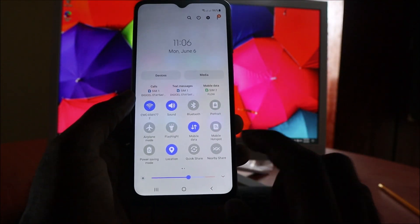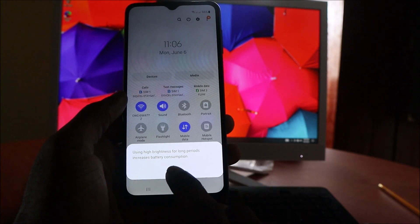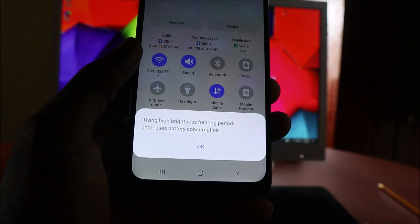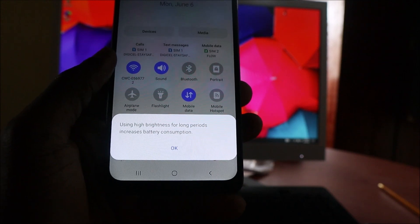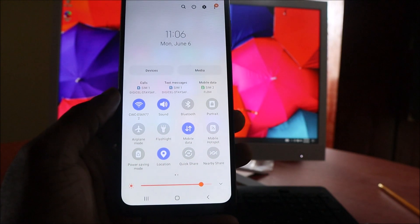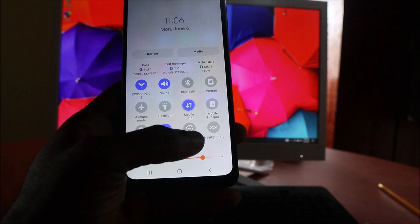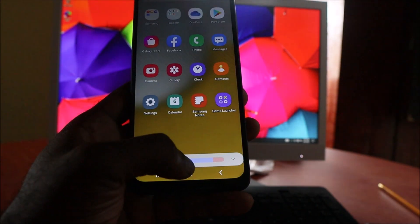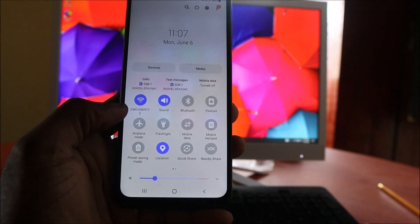If your brightness is way up, especially in the red as it says here, it says that using high brightness for long periods increases battery consumption. You want to ensure that your battery is preserved by taking down your brightness.